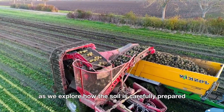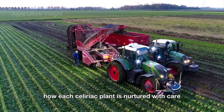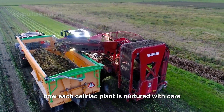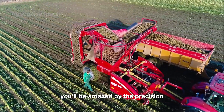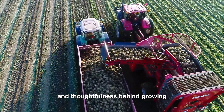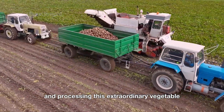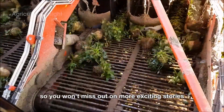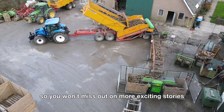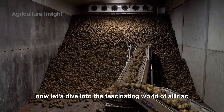Join us as we explore how the soil is carefully prepared, how each celeriac plant is nurtured with care, and how modern technology makes the harvesting process more efficient than ever. You'll be amazed by the precision and thoughtfulness behind growing and processing this extraordinary vegetable. Don't forget to like this video and subscribe to our channel. Now, let's dive into the fascinating world of celeriac together.